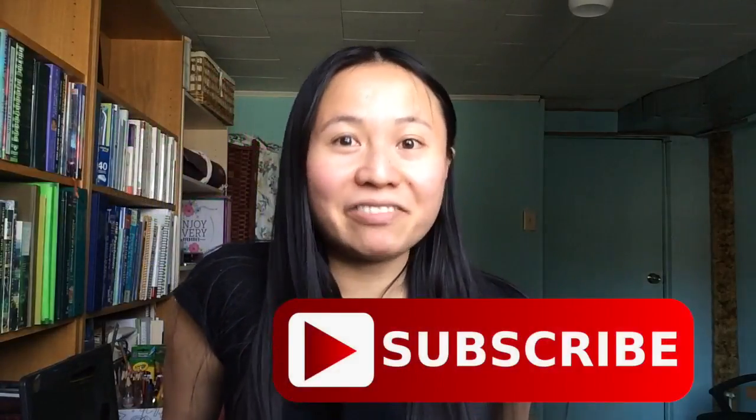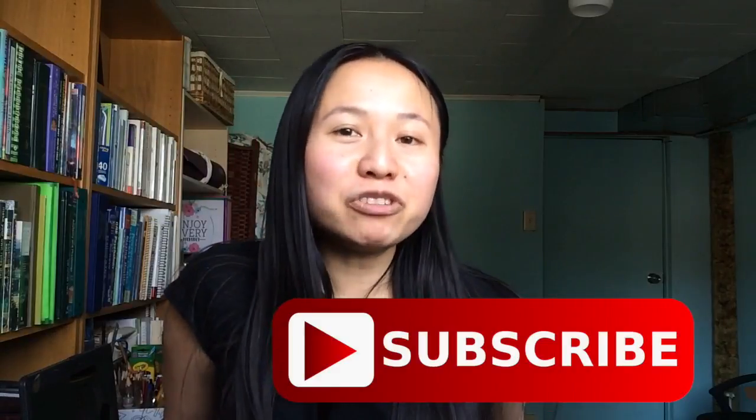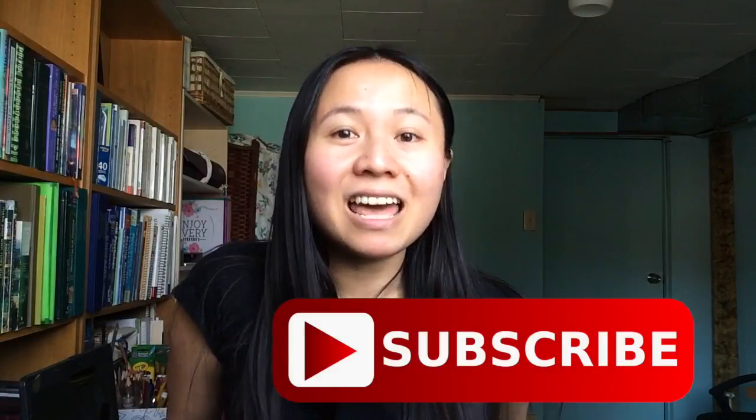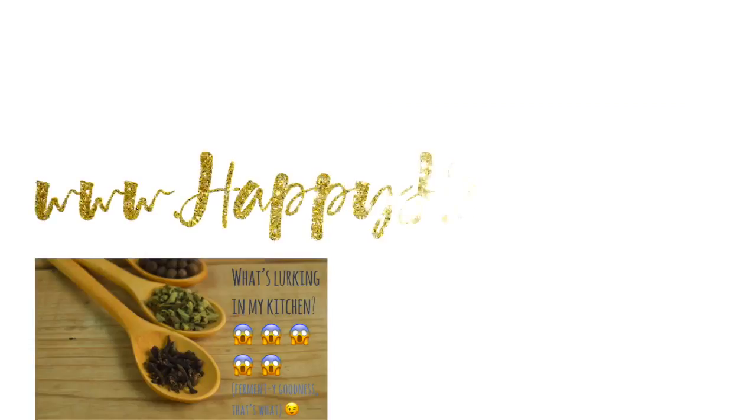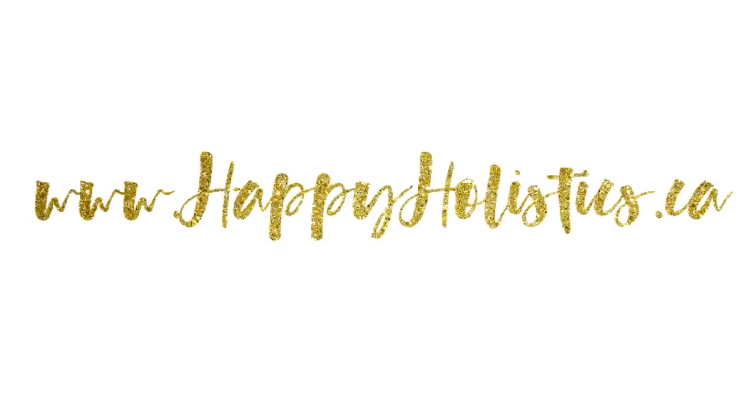Thank you so much for dropping by. If you enjoy watching videos on nutrition, yoga, health, and wellness, please remember to subscribe to this channel. I'll see you next week! Please check out my short video on fermentation or head on over to my website at www.happyholistics.ca.